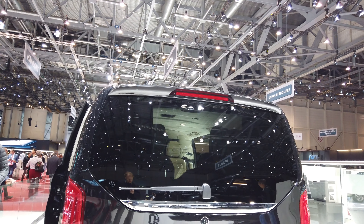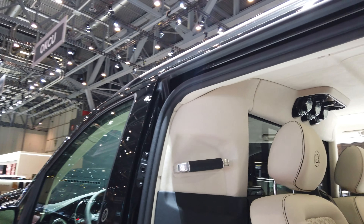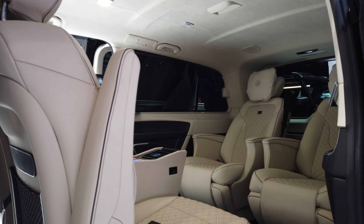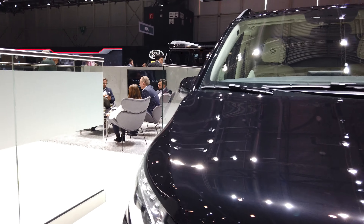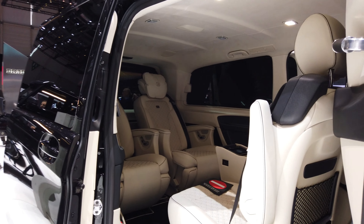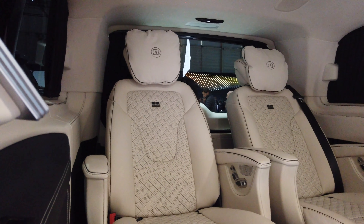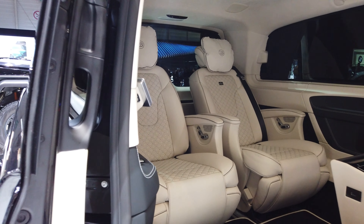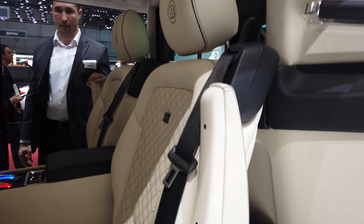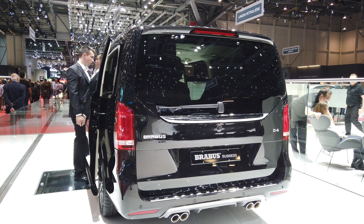So we have the Brabus i-Business version of the Viano. It's very luxurious — large seats, large screen. Can I have a look inside? It's not leather on the floor, but it is leather on the seats.